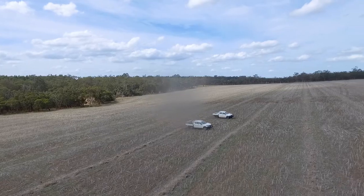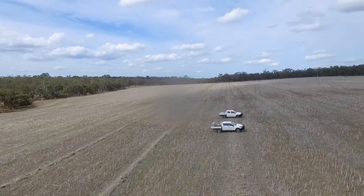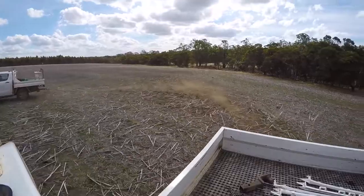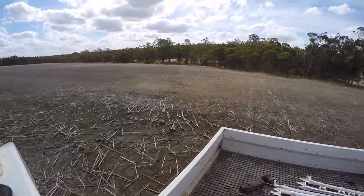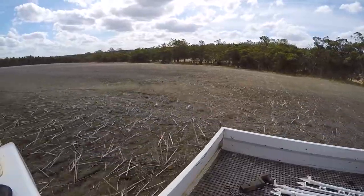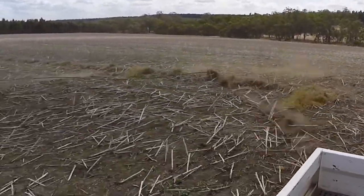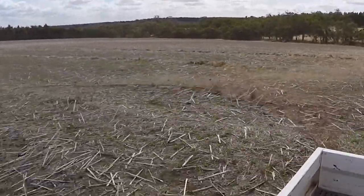For cabling, this was done with a 20-metre cable, about an inch thick, towed between two utes 12 metres apart at approximately 20 kilometres an hour. The speed did vary a little, but it had a good effect. We went over the area twice in different directions to get maximum response from our snail control. This was done on the hottest day we could get — roughly 35 degrees — to knock those snails out onto the hot ground to desiccate them.